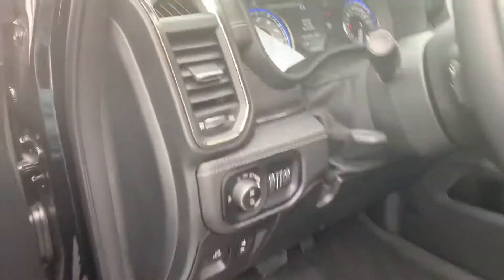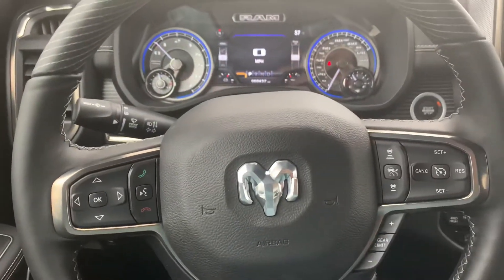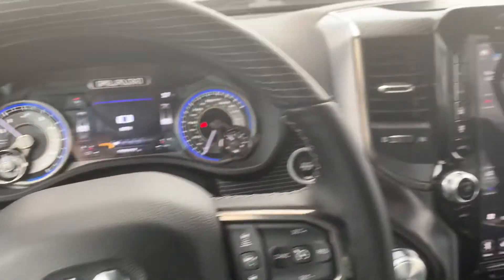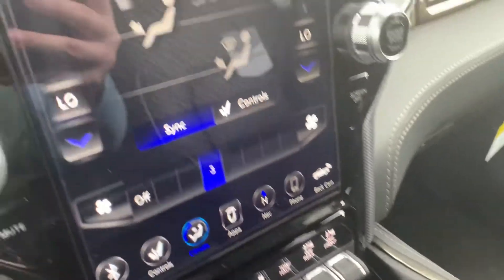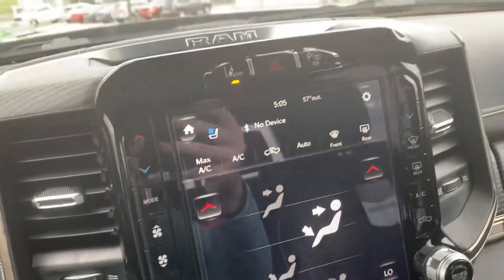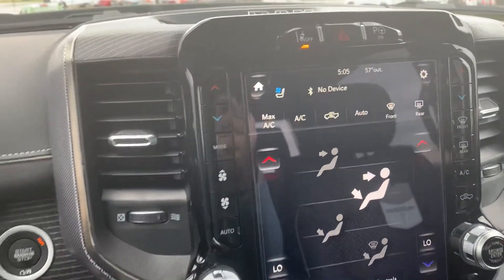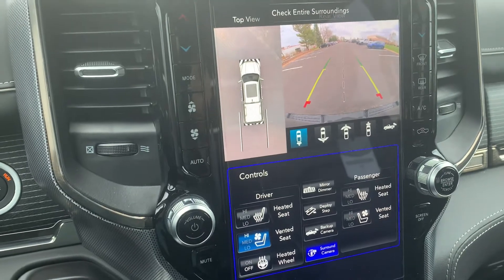Alright, let's go ahead and hop in the front. Typical dash — that is your adaptive cruise control. That is the brand new 12-inch screen there for you. All leather seats. You do have a wireless cell phone charger right there. My favorite thing about this — it does have a 3D reverse. It's got heated seats, cooled seats, and everything for you.